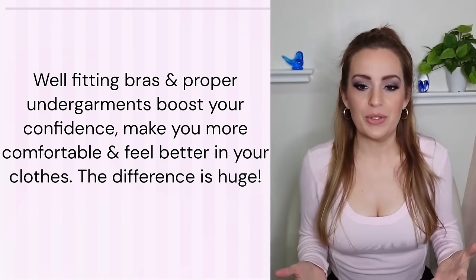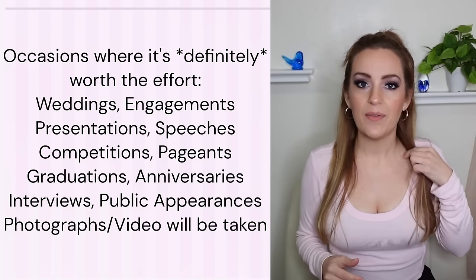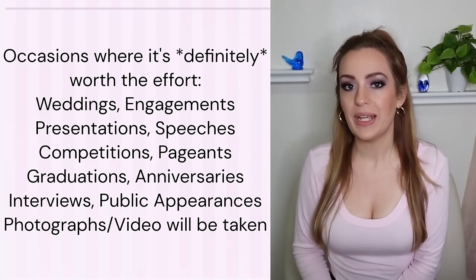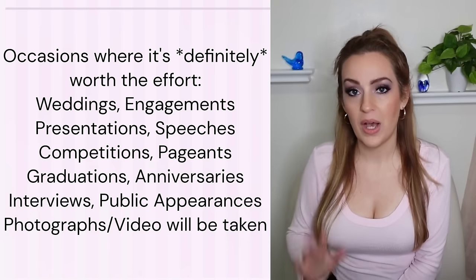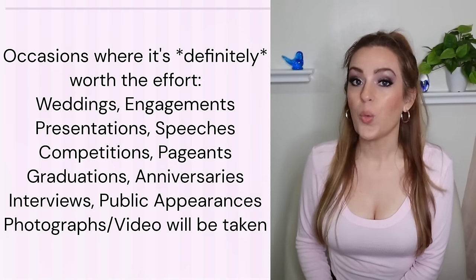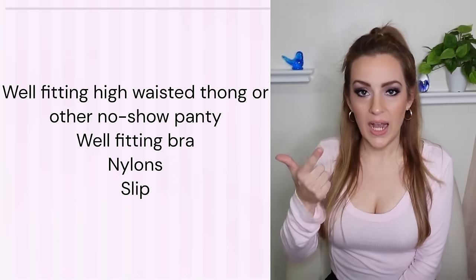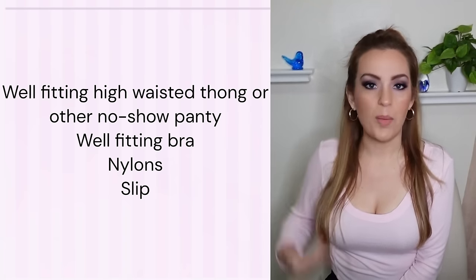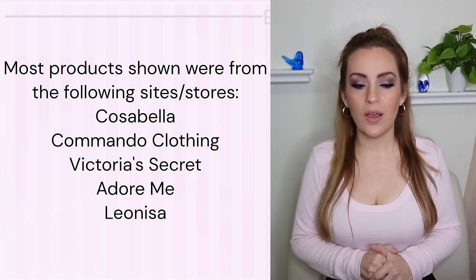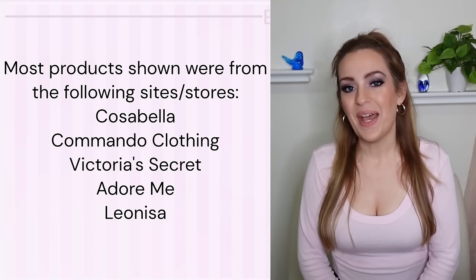Layering up on undergarments can feel insane at first, but for any occasion where it matters to you, do it — you won't regret it. You'll feel much more confident and secure knowing you don't have to worry about any faux pas or malfunctions. In general, for a special occasion dress, I'd recommend a good well-fitting bra, a high-waisted thong, nylons, and some sort of slip or romper shapewear. I'll leave as many links as I can below. Thank you so much for joining me — I hope this was helpful. Have a happy day, everybody!